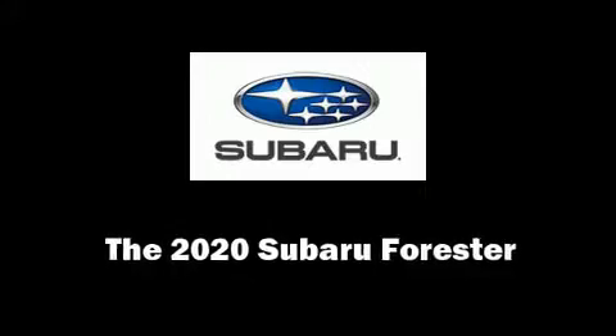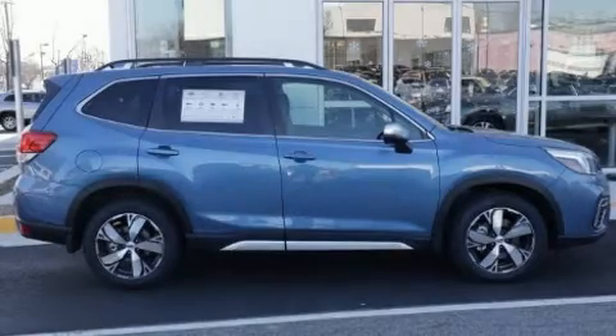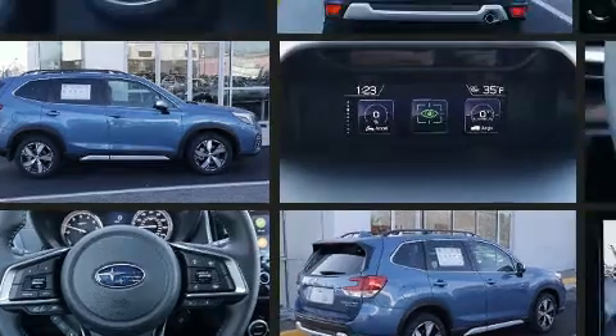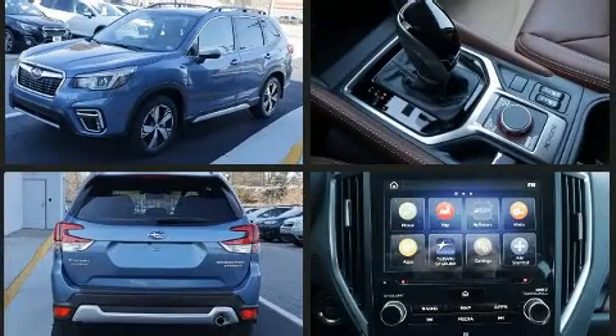You can expect a lot from the 2020 Subaru Forester. Smooth gear shifts are achieved thanks to the efficient four-cylinder engine, and for added security, dynamic stability control supplements the drivetrain.